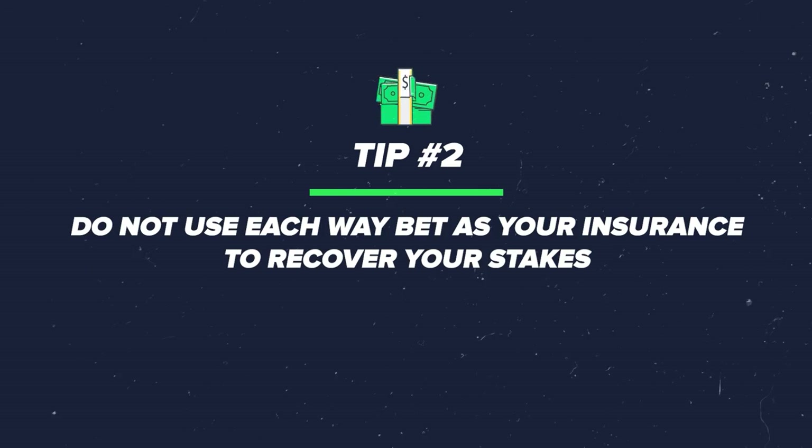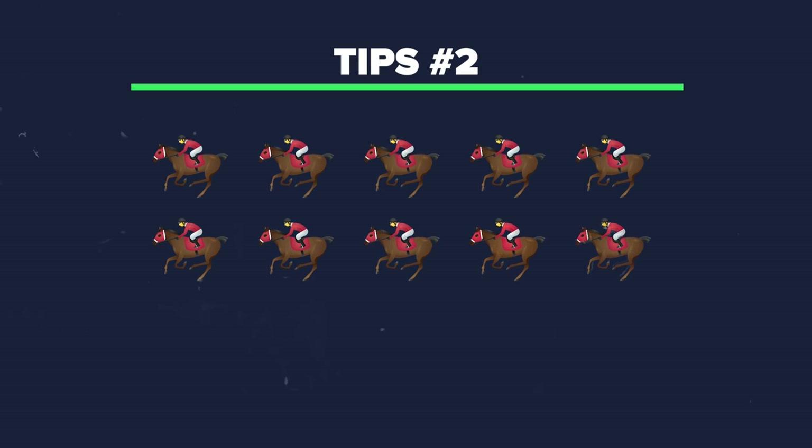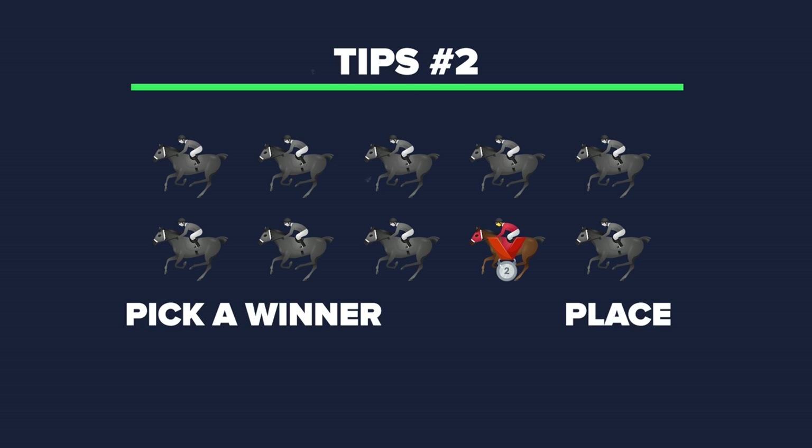Tip two: don't use each way bets as a kind of insurance to recover your stakes, which is something a lot of people do. They think if their horse comes second or third, they'll get their money back if the price is maybe five to one or over and you're getting a fifth of the odds. However, mathematically, this just doesn't make sense — it's not value at all.